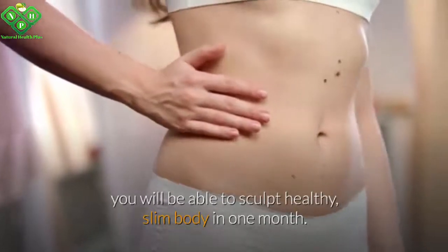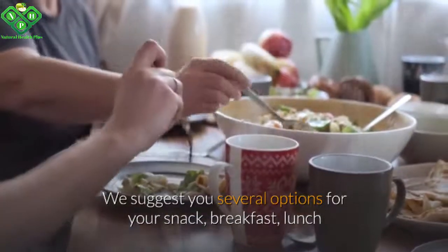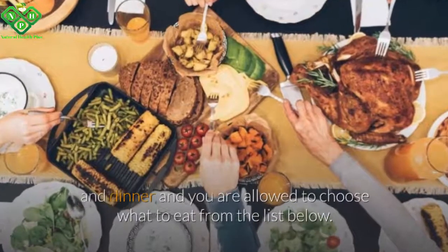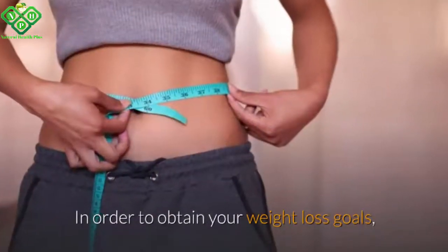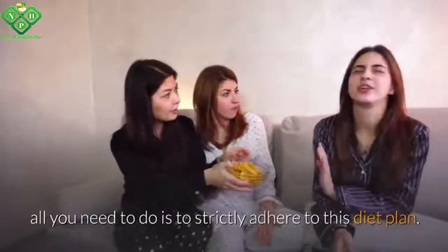If you complement this healthy diet plan with a regular workout routine, you will be able to sculpt a healthy, slim body in one month. We suggest several options for your snack, breakfast, lunch, and dinner, and you are allowed to choose what to eat from the list below. All you need to do is strictly adhere to this diet plan.